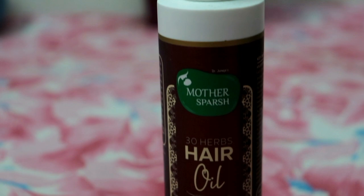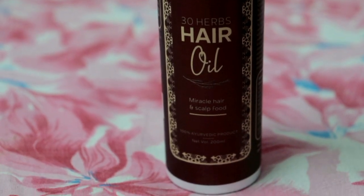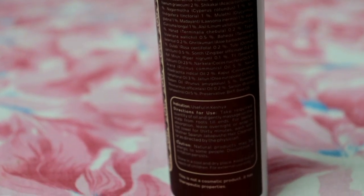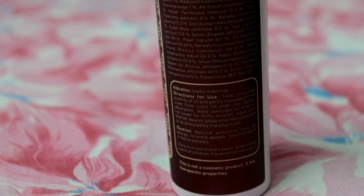The first step is hair oiling. Mother's Purse 30 Herbs Hair Oil is a Miracle Hair and Scalp Food, which is 100% Ayurvedic. Its net volume is 200 ml, retailing for 599 rupees — though you will definitely get a discounted price. This hair oil contains the richness of 30 Ayurvedic herbs with many ingredients beneficial for hair growth, like Brahmi, Bringraj, Jabba Pushp, Jataman, Shikakai, and Rita.